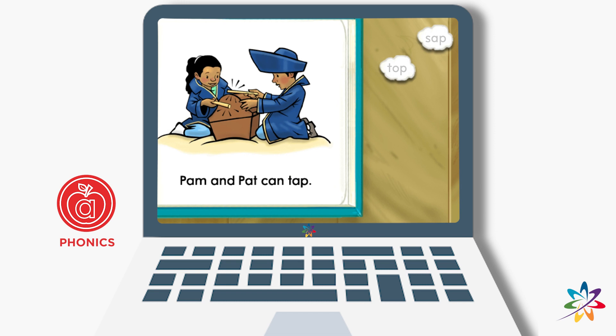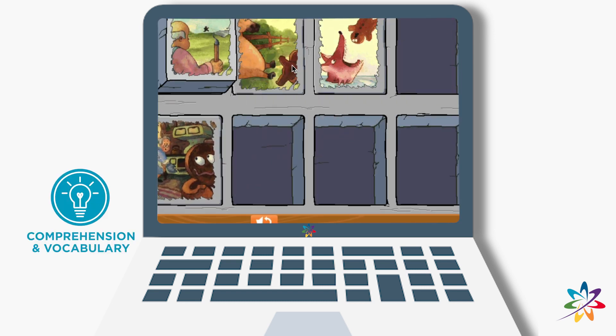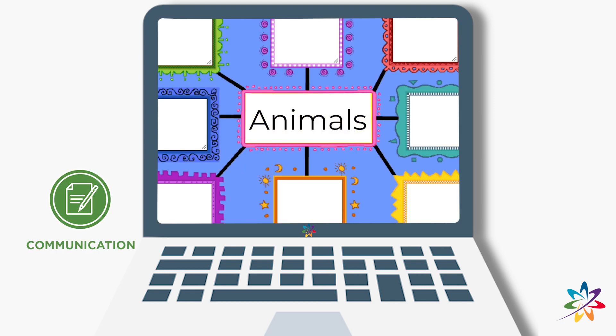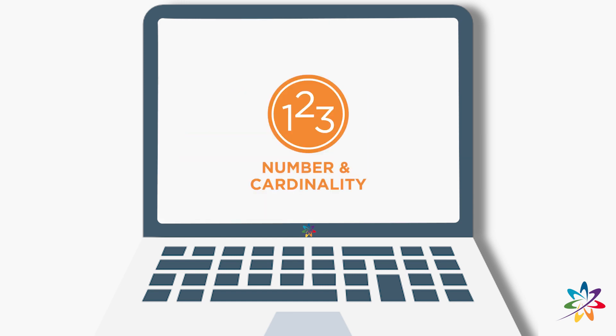Wonderful! Read aloud with me: Pam and Pat can tap. Not only will children learn the fundamentals of reading, but a math and science component helps them build those skills as well.